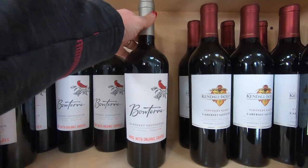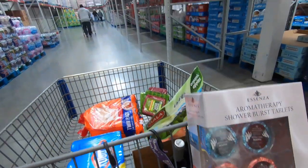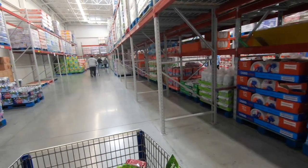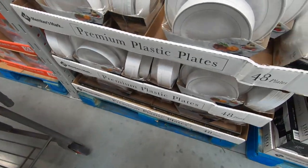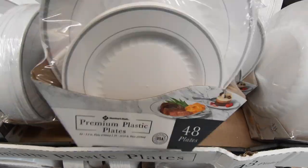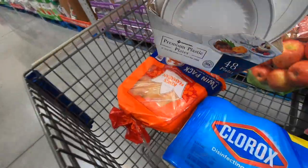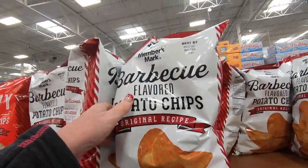Because of the holidays, toilet paper is sold out. These are the best for holiday meals. They have one of the best prices on chips.